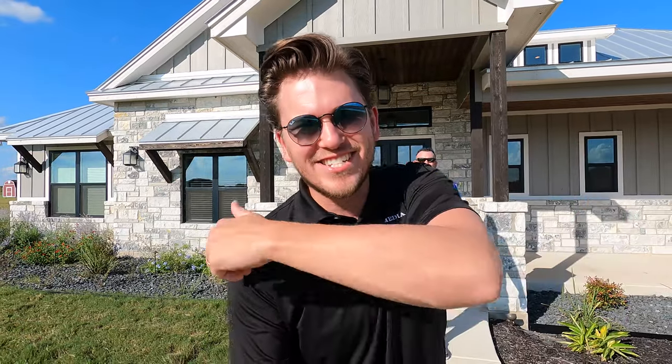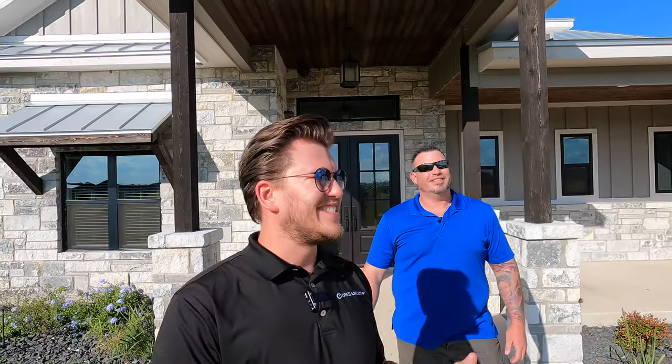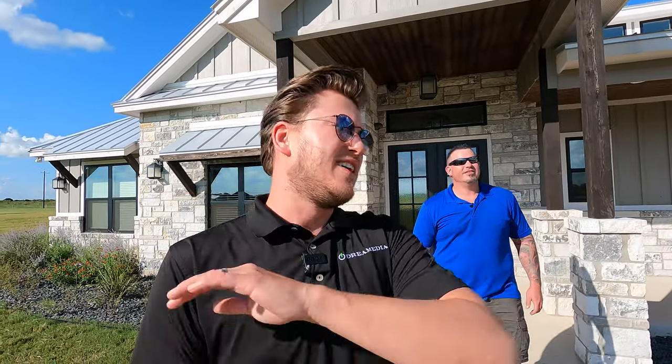What is up YouTube? This is Zach with Dream Media Home Theater. If you guys are not a subscriber already, make sure you smash that subscribe button down below and give me a big thumbs up on this video. In San Antonio, we dominate Texas and many other states around the country — we're constantly expanding and delivering a five-star experience to you guys.